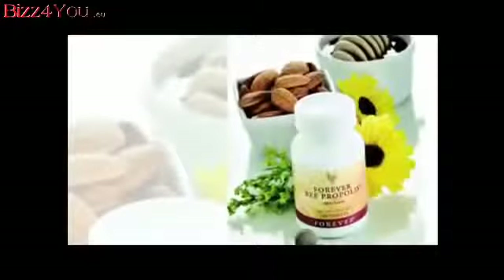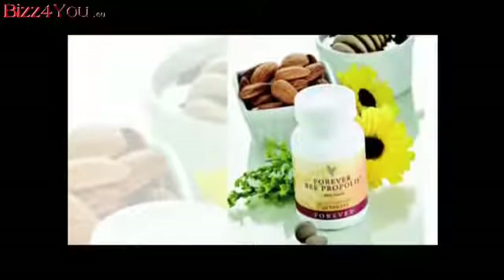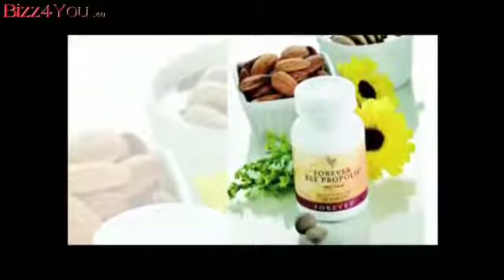Forever Bee Propolis is derived from the protective substance gathered and used by bees to keep their hives clean. It is an excellent way to help support the body's natural defenses.